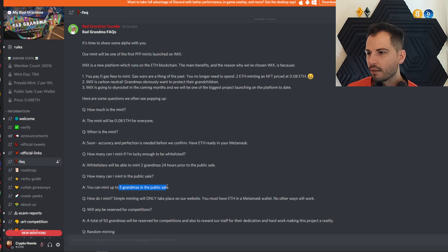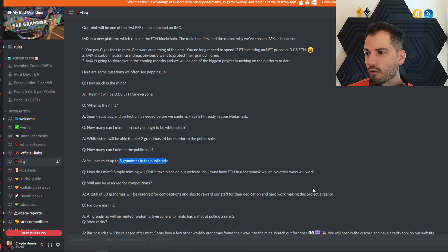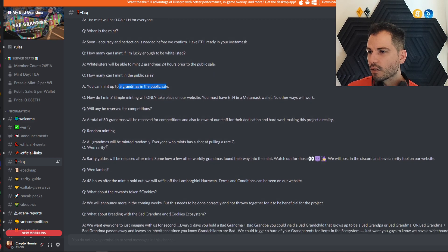How do I mint? Simple — minting will only take place on their website. You have to have Ethereum and MetaMask; no other way will work. Will any be reserved for competitions? A total of 50 grandmas will be reserved for competitions and to reward the staff for their dedication and hard work in making this project a reality. All grandmas will be minted randomly, so everyone who mints has a shot at pulling a rare grandma — and rare grandmas might go for a lot.